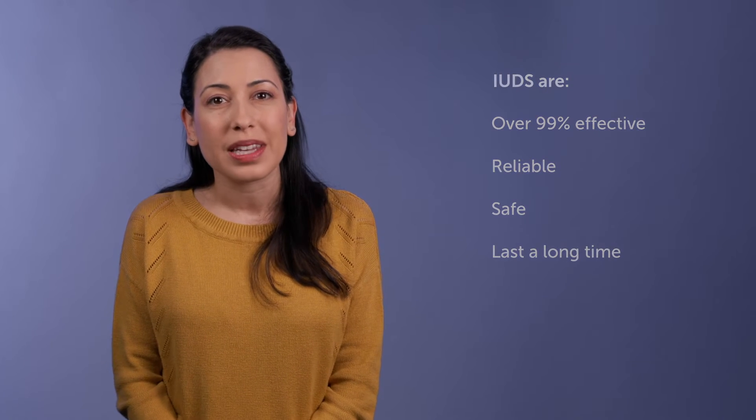Some IUDs slowly release the hormone progestin, which can also make periods lighter and less painful. Some patients even stop getting their periods while using the IUD, which is safe and does not have any negative impact on reproductive health.